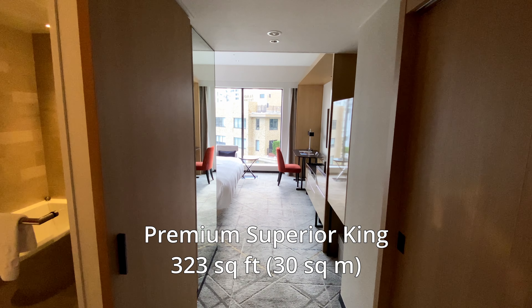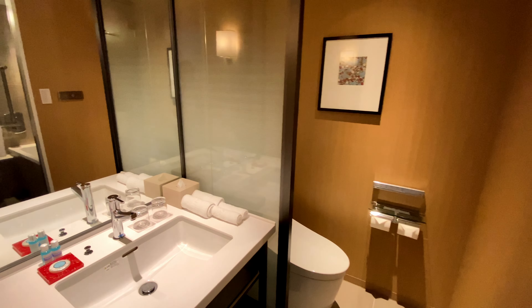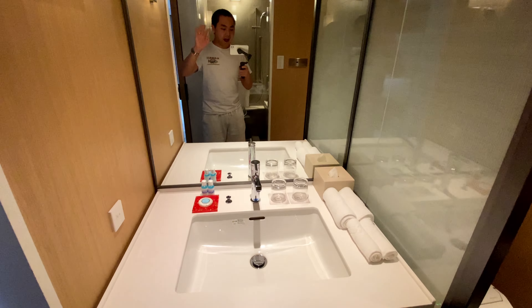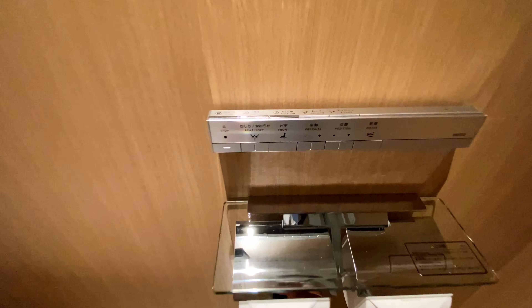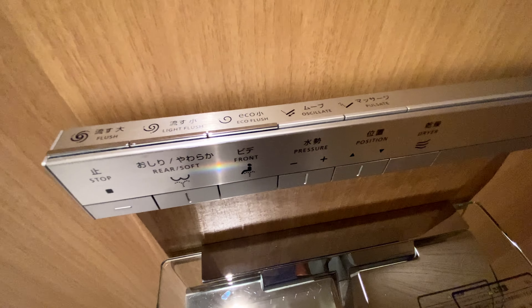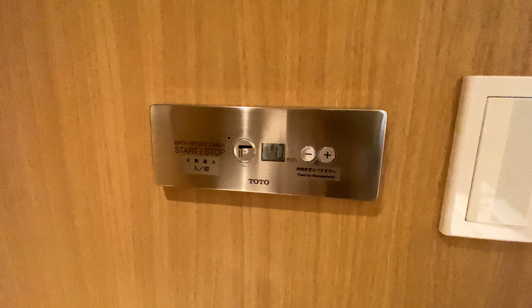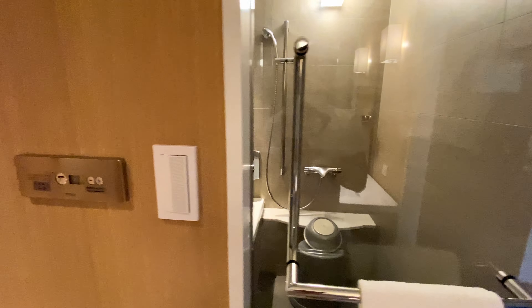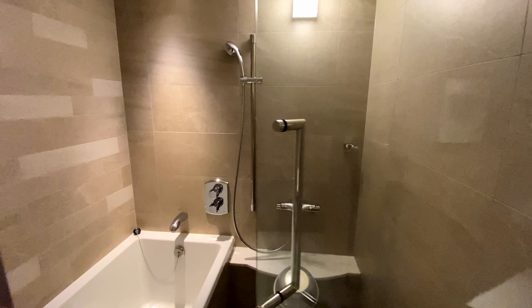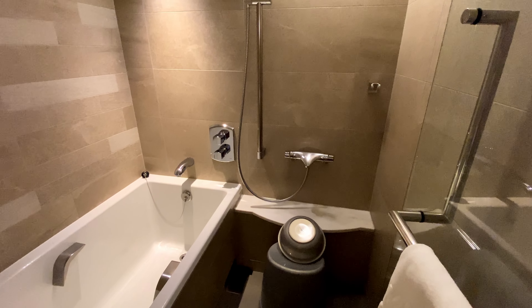This is a premium superior king room. On the left is the bathroom, which has a single sink vanity. In the corner is an advanced toilet with an extensive control panel. There is also a bath spout timer, which allows you to automatically fill the bathtub to a preset amount, saving you from having to constantly monitor the water level. The bath and shower room has a bathtub on the left and a handheld shower head on the right, along with a stool and a bath bucket.